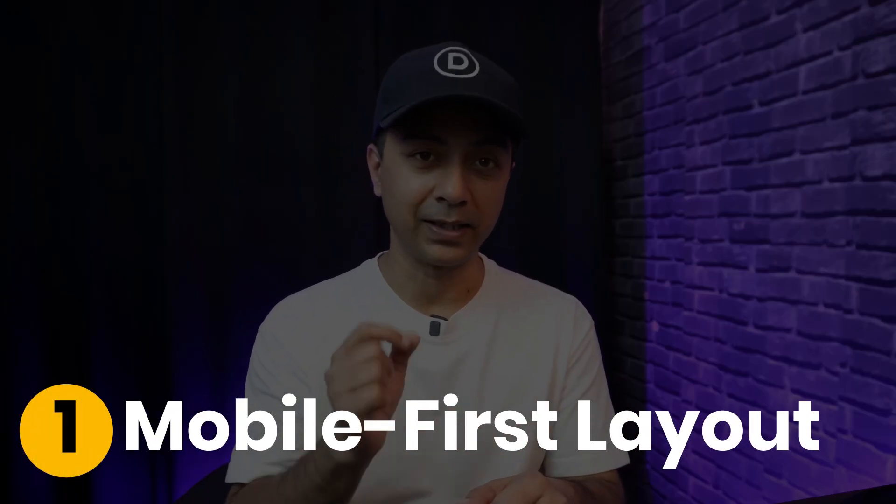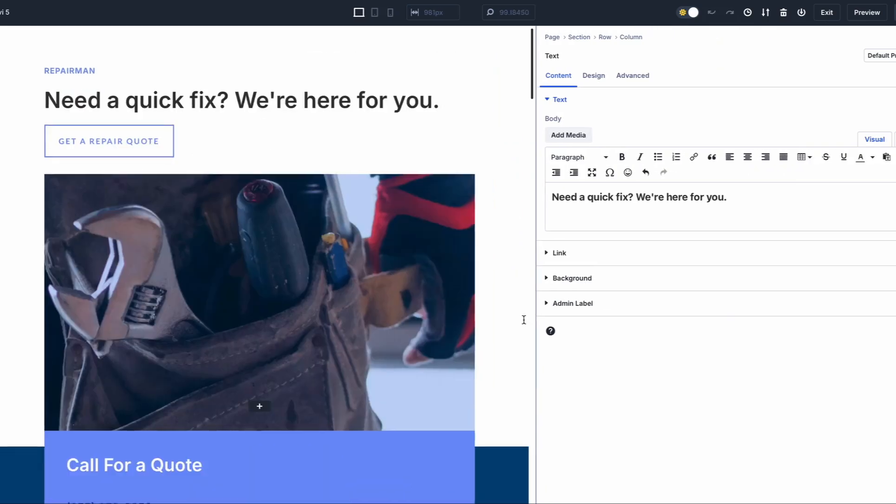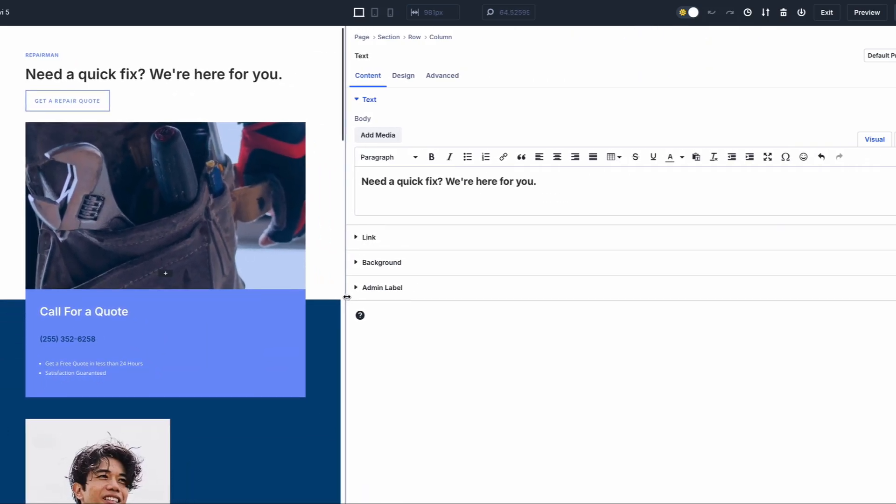Let's explore the key design principles that can significantly impact your SEO performance. Number one is mobile-first layout and responsiveness. With more than half of internet traffic coming from mobile devices, it's critical to design your website with mobile users in mind. A mobile-first approach ensures that your website adapts seamlessly across all devices, making it faster and more user-friendly.